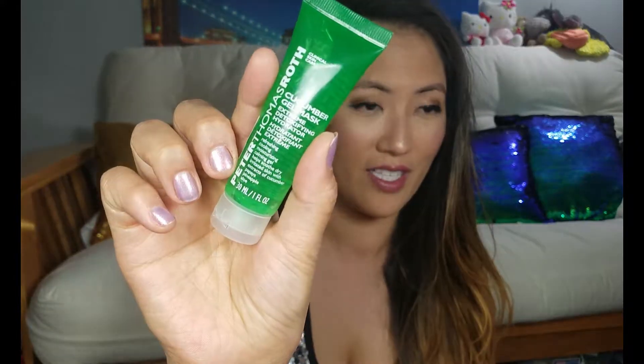This is supposed to hydrate and detoxify dry irritated skin — oh, this is perfect for my skin. For those of you who know, I have extremely dry skin. It is like the Sahara Desert, and that is why my boyfriend nicknamed me dragon scales. If I don't take care of my skin then the scales come out. Definitely excited to try this.